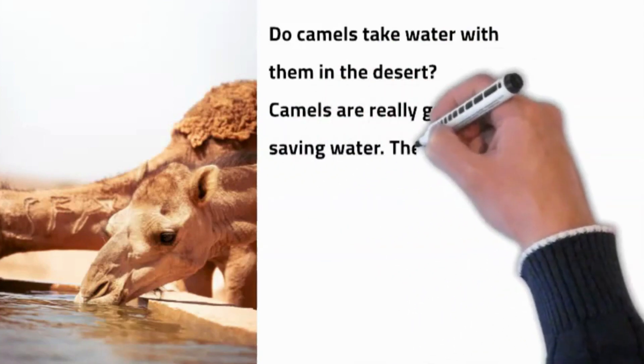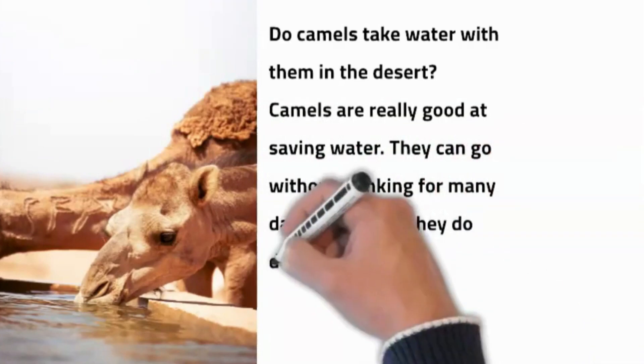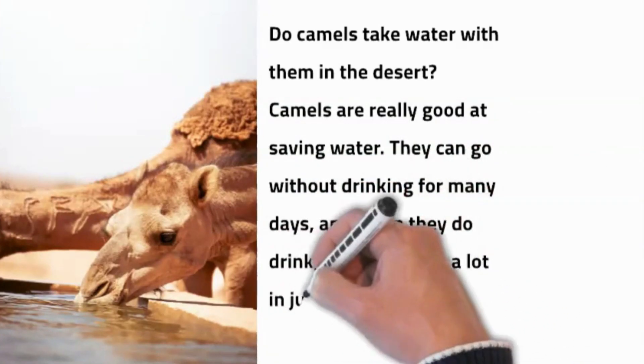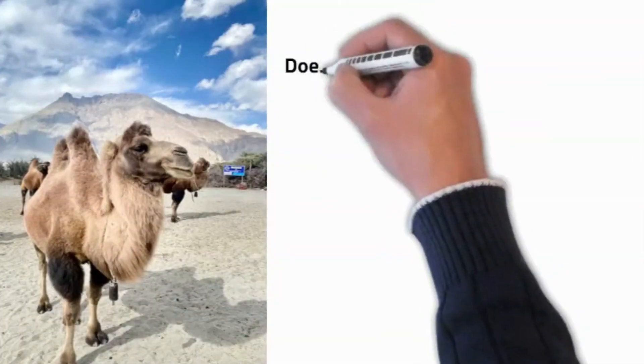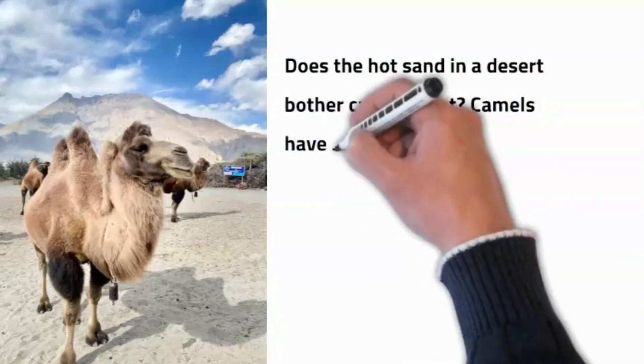Do camels take water with them in the desert? Camels are really good at saving water. They can go without drinking for many days, and when they drink, they can drink a lot in a short time.